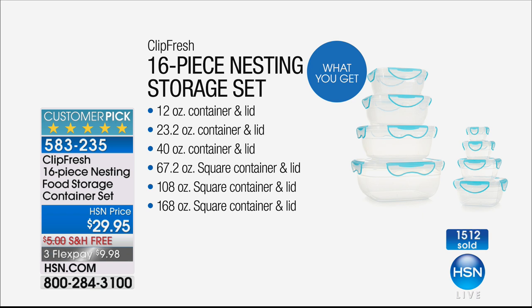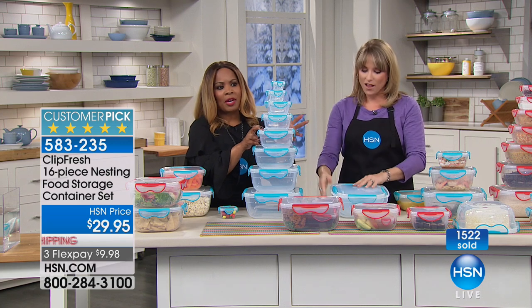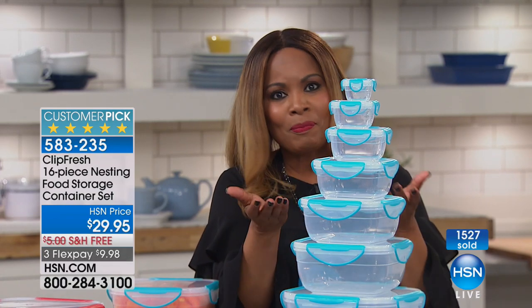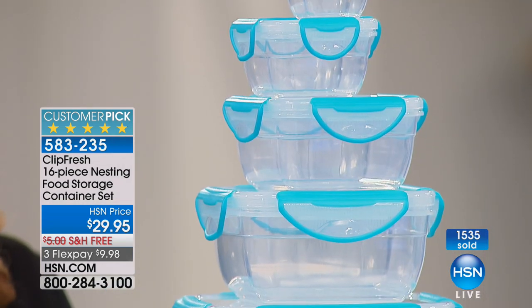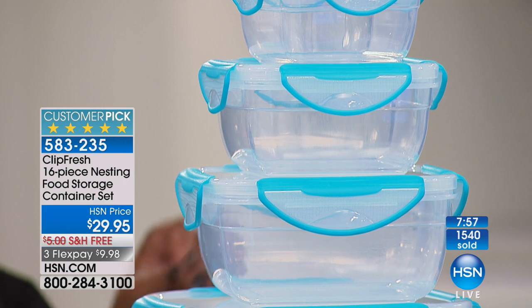These make for great gifts — hostess gifts, housewarming gifts. If you remember the last time you wanted to send some leftovers with your children or grandchildren and you couldn't find the lid — if that's happened to you recently, you might want to pick these up. Because they nest, and sometimes we just misplace the lids and can't find them.